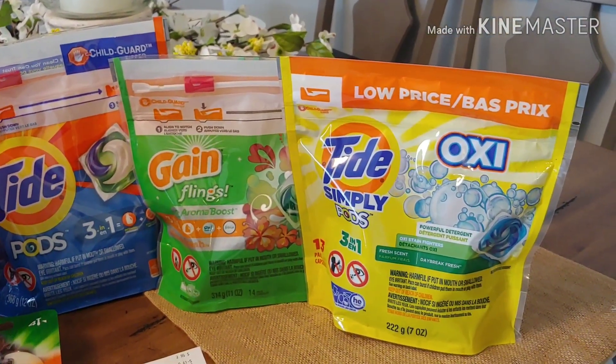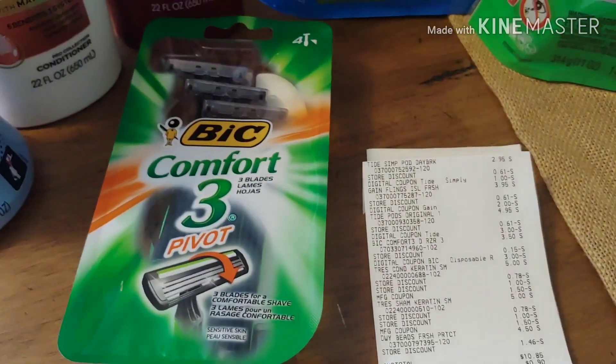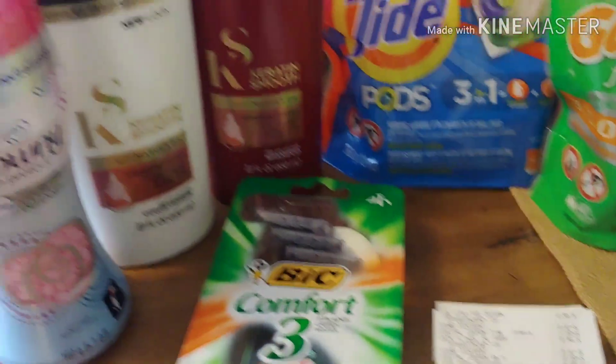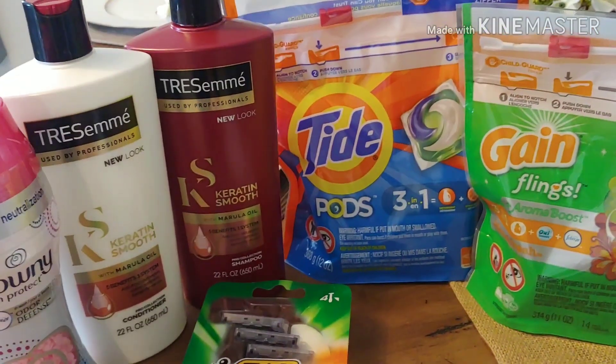And the Tide Simply for $2.95 with a $1.00 digital. I picked up the Bic Razors, $3.50 with a $3.00 digital. And I ended up paying $10.85 for this transaction.